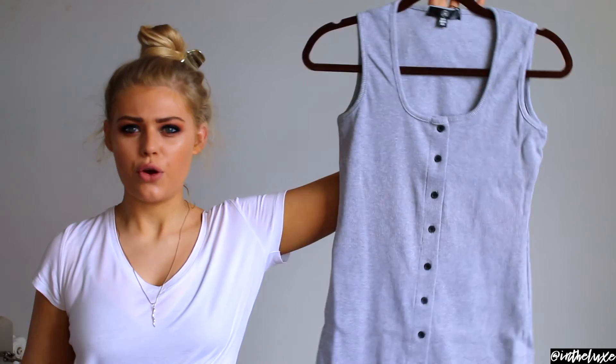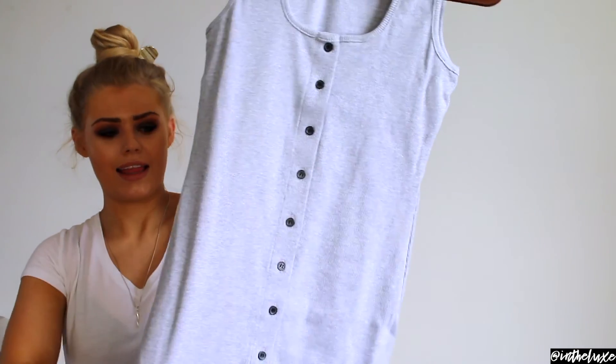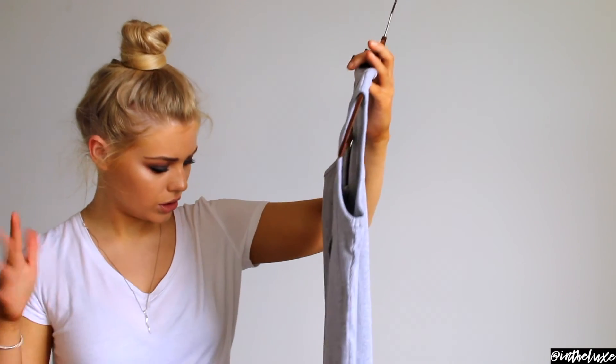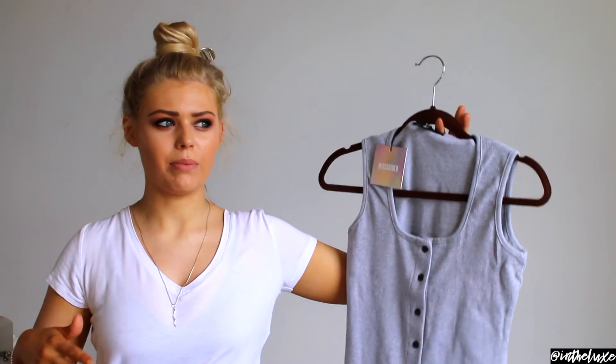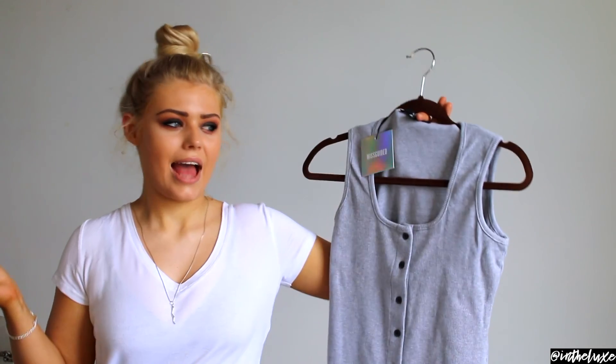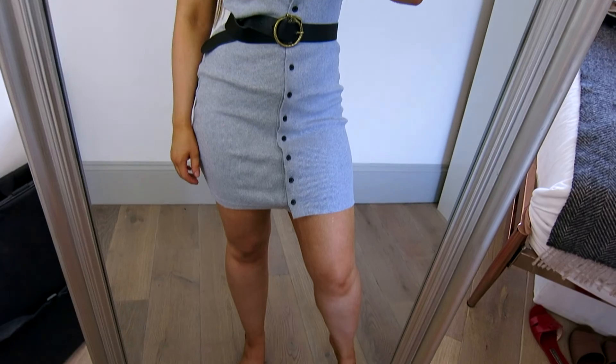The first item is this grey button-down mini dress in a stretchy cotton fabric. It has buttons all the way down in a grey/dark charcoal colour. What I really rate about Missguided is the fabric quality — it's nice and thick with good hems, not done in a cheap way. Sometimes on cheap online retailers the fabric is almost see-through, but I've never had that problem with Missguided. This dress was only £15.